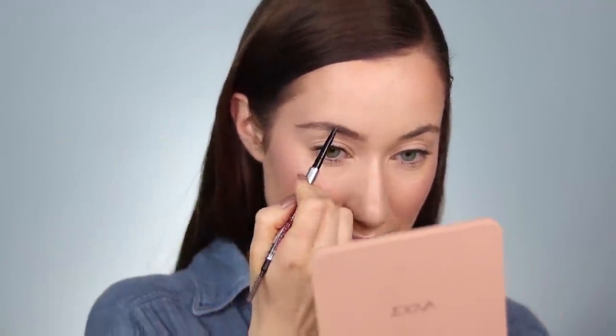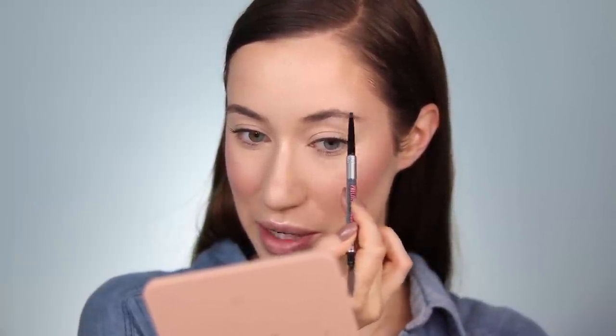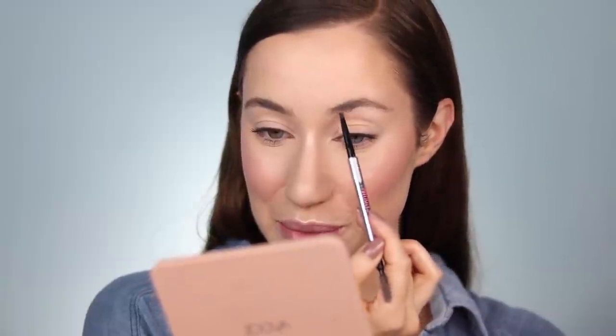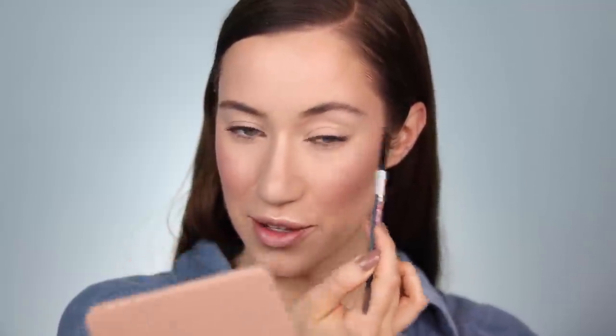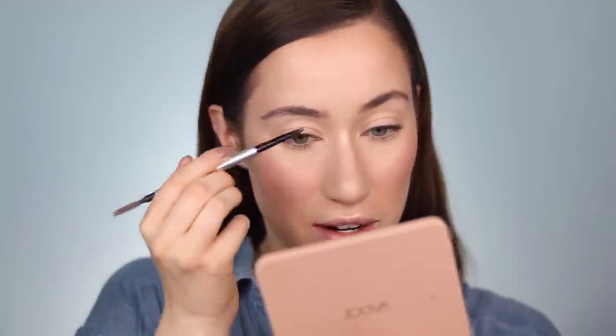This is so fun to combine all the products that you guys are currently wearing. I'm so nosy — I want to know what you guys love and what you're wearing right now. I love how it was kind of spontaneous so it really shows what you guys are reaching for if you actually literally had it on your face. That's got to be a really good gauge as far as what makeup items are good and what you guys are gravitating toward. Okay so the brows are filled in.